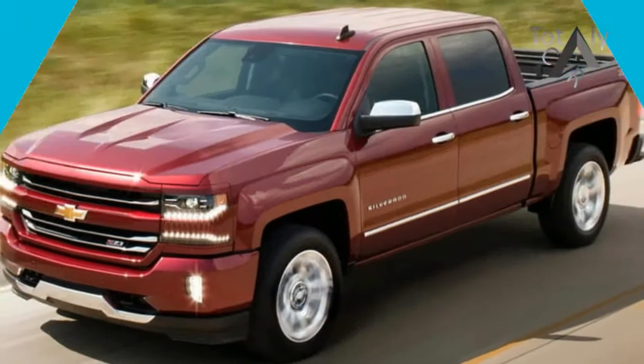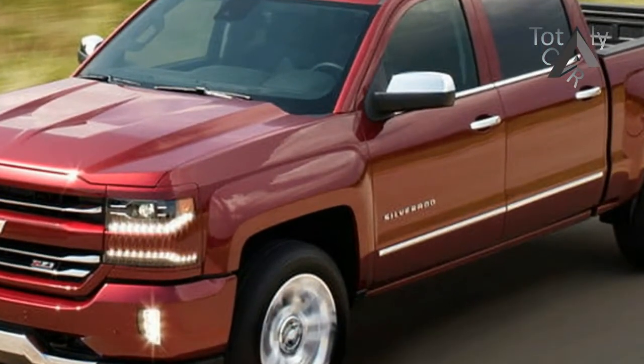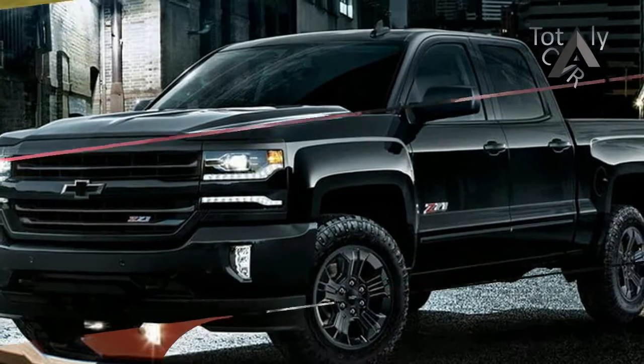When Don McLean took his Chevy to the levee, odds are he was driving the pickup that's synonymous with American Pie. The Silverado 1500 is fully capable and highly configurable, along with its corporate cousin, the GMC Sierra 1500.